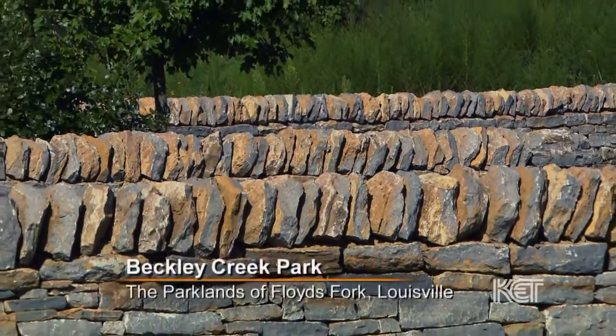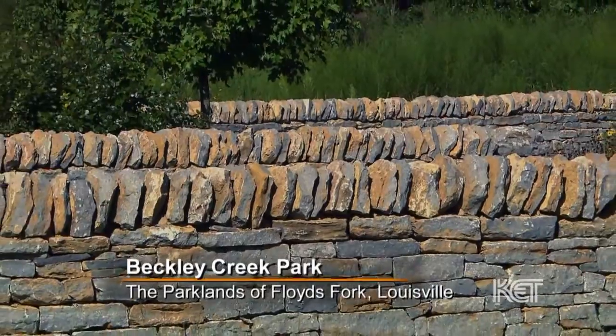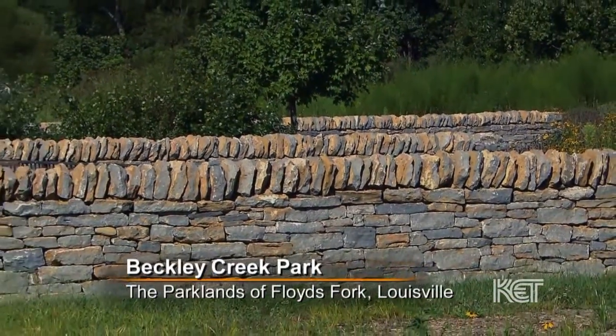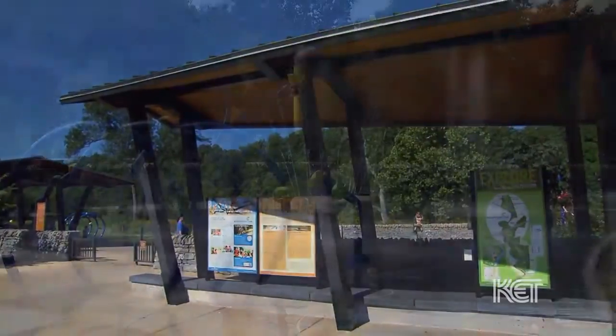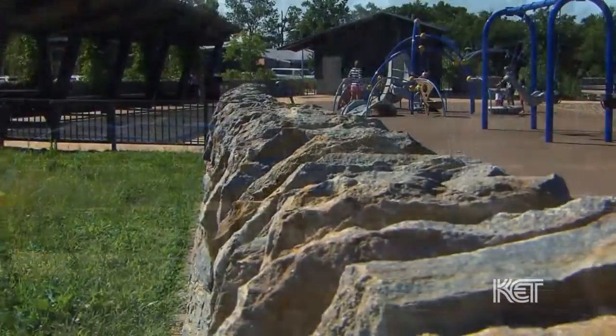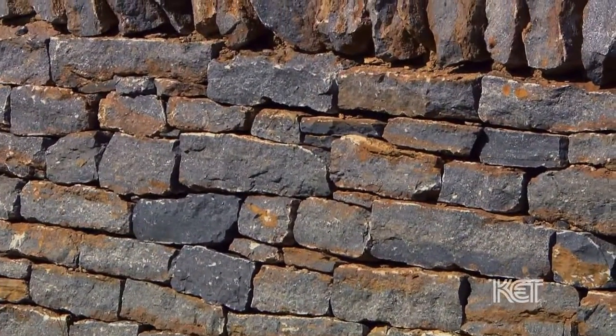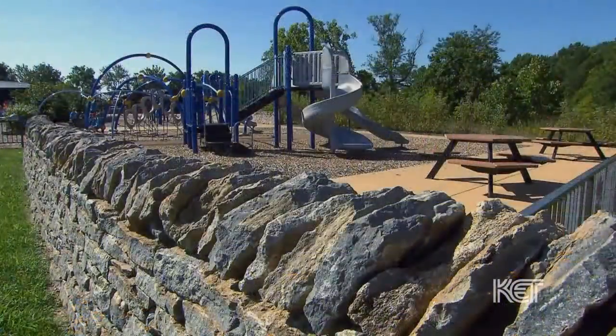The Parklands is a system of four very large parks. Each park has its own personality, and we think that's very important because that's the Olmstead tradition. You want to celebrate local architecture whenever you build a park, and you want the architecture to be timeless. Nothing says Kentucky or even the Bluegrass region quite like these stone walls. When people see the wall, they'll know they're in a special place, and they'll know they're in the park.